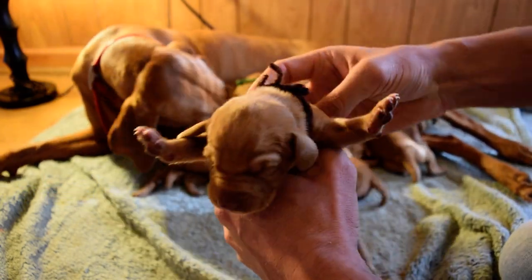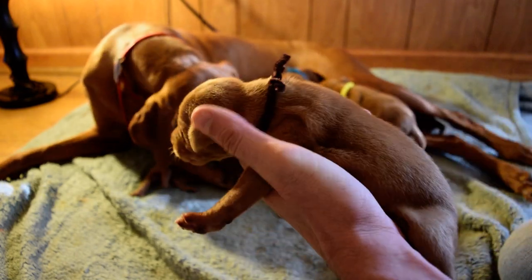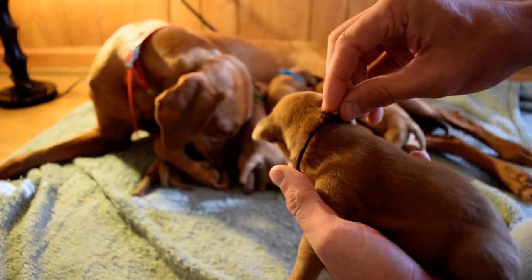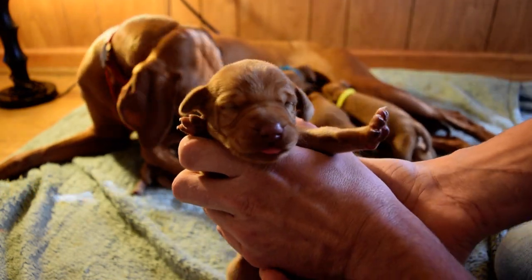We'll have Mr. and Mrs. Brown in this litter. We'll have the light tan on her and the dark brown on the boy.